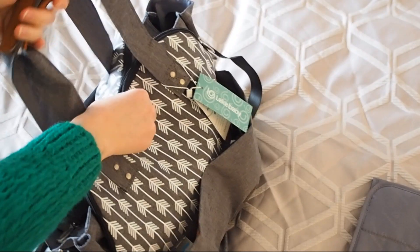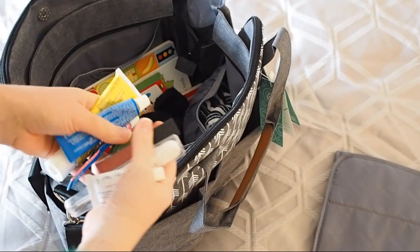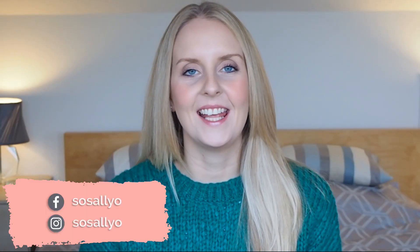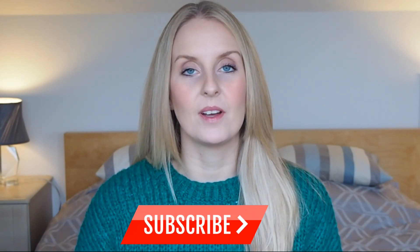Hi guys and welcome back to Sew Sally-O. In today's video I'm doing nappy bag essentials through the ages, so keep watching to find out all of those baby and toddler essentials that you need from newborn right up to age 3. If you're new around here, hi I'm Sally, I have two little ones, two and four, and upload new videos every single week on kids, cakes and crafts, so if you like that kind of thing please do consider subscribing below by hitting the red button.